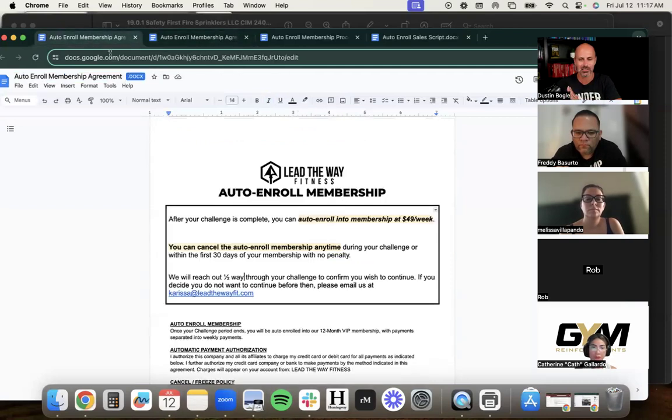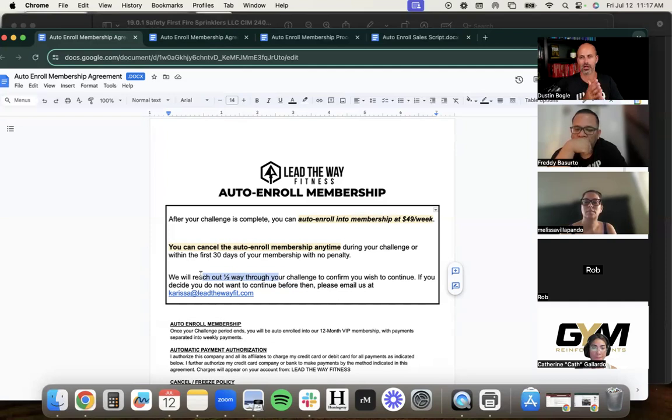We eventually evolved away from the yes/no incentive sheet. We moved to a policy where everyone is auto-enrolled and just needs to sign acknowledging how it works. The yes/no approach required two separate systems — what happens if they say yes, what happens if they say no — and that created confusion. The simpler version: everyone who buys a challenge is auto-enrolled and subscribes automatically unless they tell us otherwise.